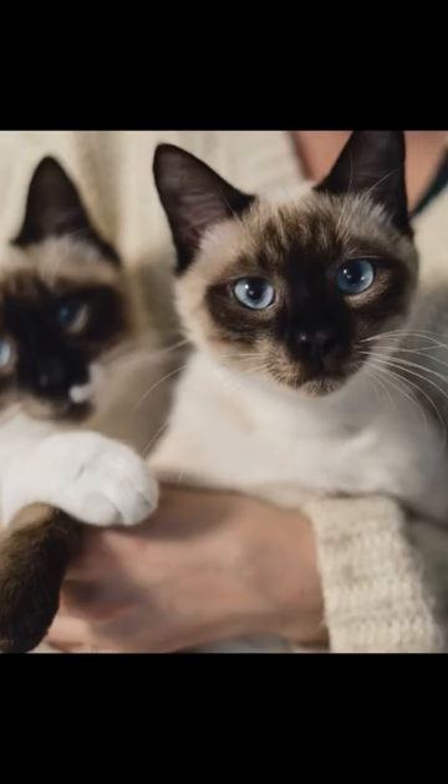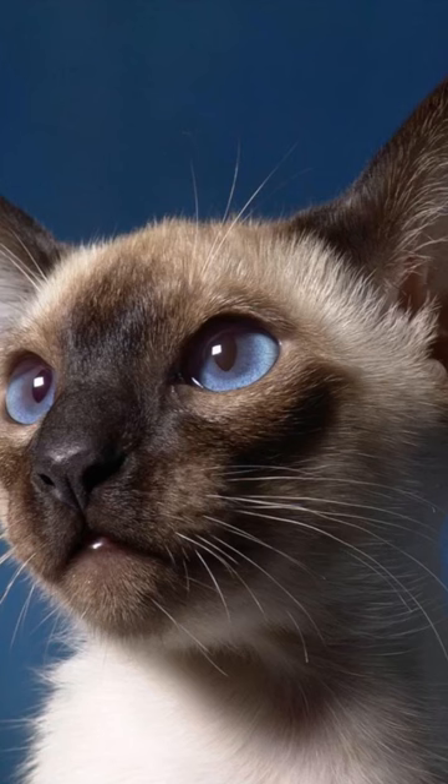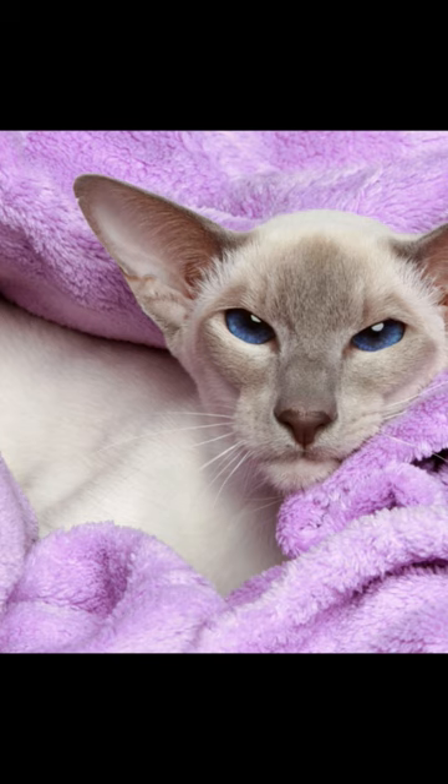Siamese cats are a popular breed that originated in Thailand, formerly known as Siam. They are known for their distinctive appearance, with a slim, elongated body and striking blue eyes. Siamese cats have short, smooth coats that come in four main color points: seal, chocolate, blue, and lilac.